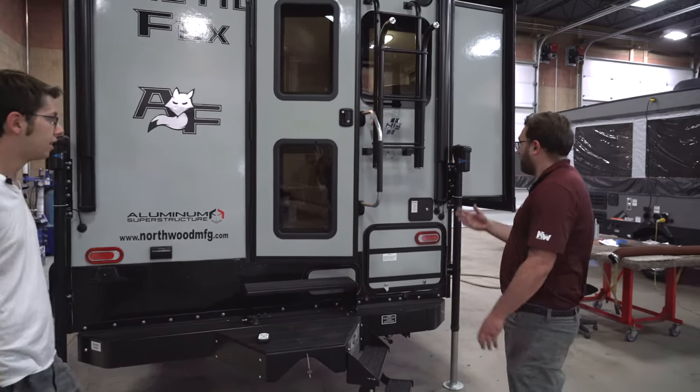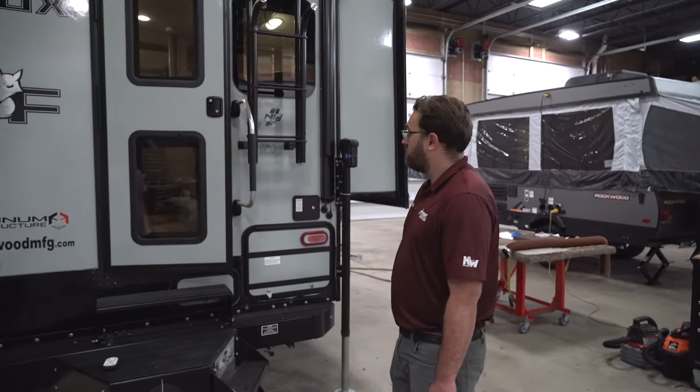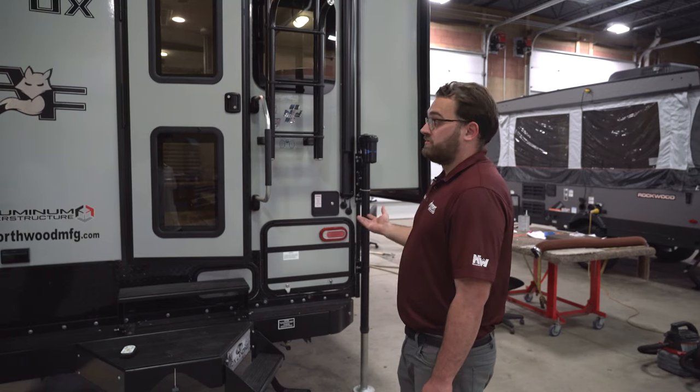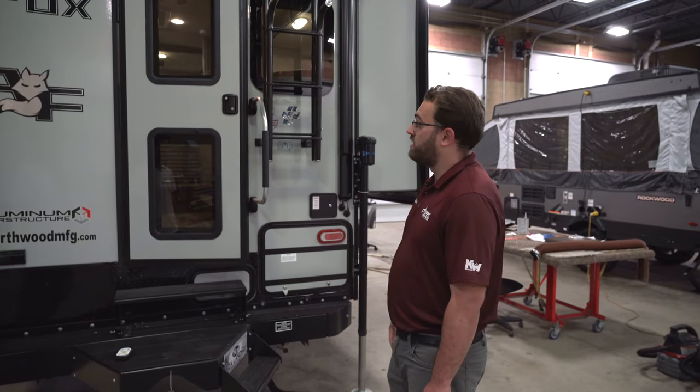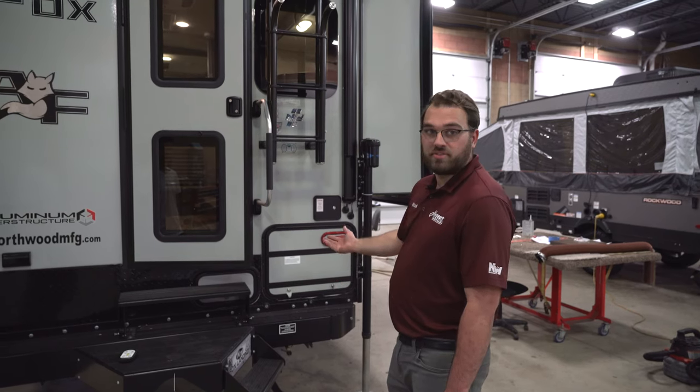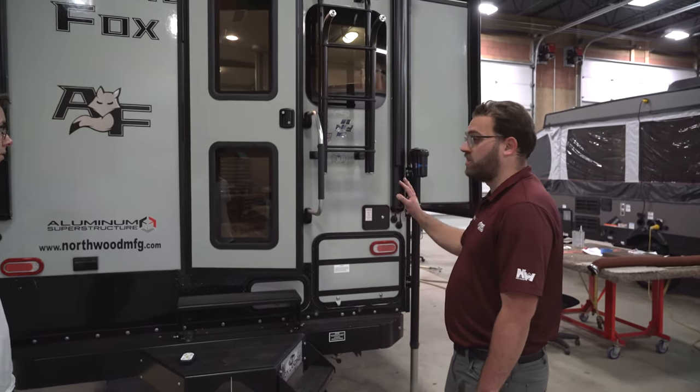This is an Arctic Fox 990 truck camper. This particular camper is for trucks with an eight-foot bed. It weighs about 3,000 pounds dry, without water and cargo in it.